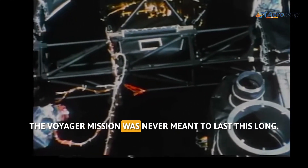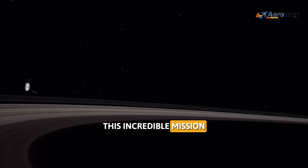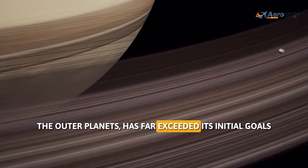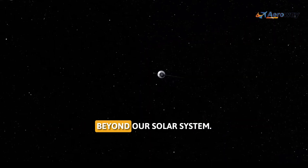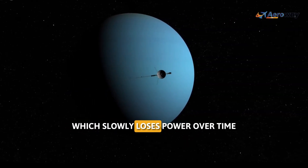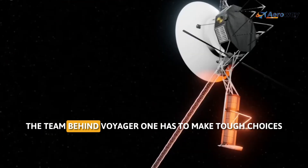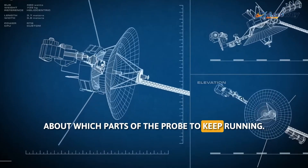The Voyager mission was never meant to last this long. This incredible mission, originally designed to explore the outer planets, has far exceeded its initial goals and provides invaluable insights about the universe beyond our solar system. The probe is powered by a radioisotope thermoelectric generator, which slowly loses power over time. As this happens, the team behind Voyager 1 has to make tough choices about which parts of the probe to keep running.